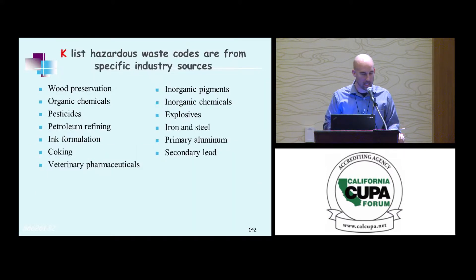Which brings us to K listing — these are industry-specific sources. You look at the definition: it's not that your waste is similar to the K waste on the back end; it's that this is the industry you belong in and it's one of these specific industries. Those are your resources in the room. That's all we're covering on K listing — moving on.